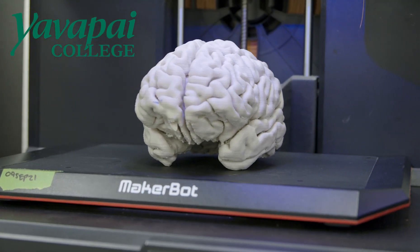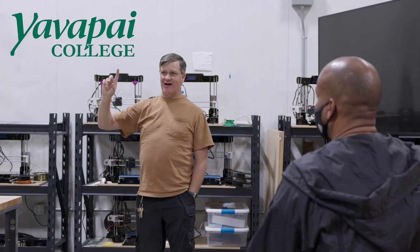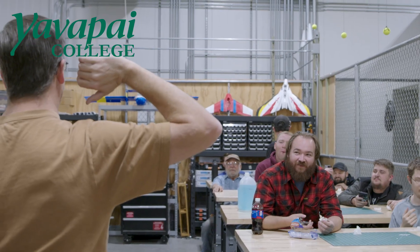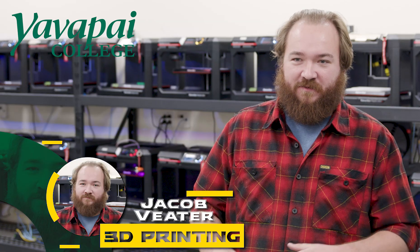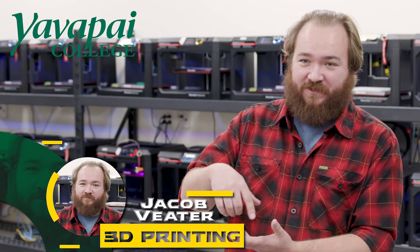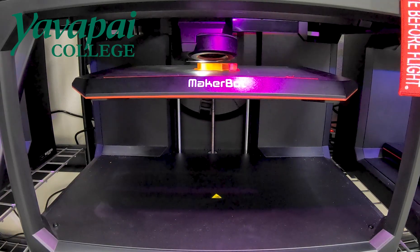A printer is usually nothing but troubleshooting from when you start building it to the end. So learn the machine. Once you get through it, it becomes totally worth it. And seeing it work — precisely seeing something I designed start to just get built layer by layer in front of me in a matter of hours — I find that to be really incredible.